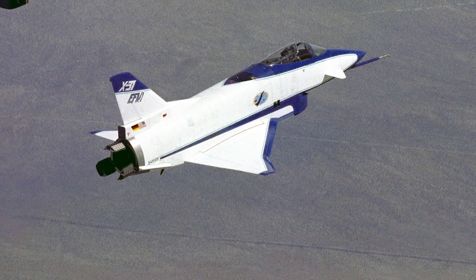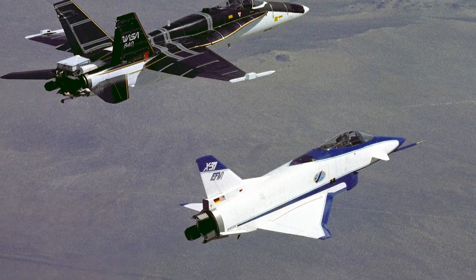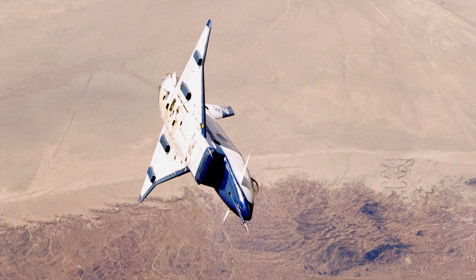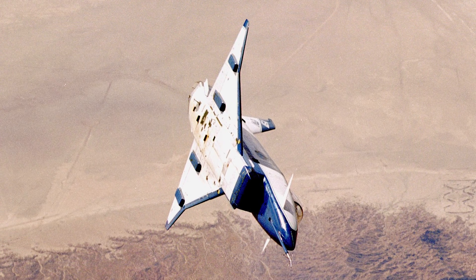You could say that the X-31, along with the F-18 HARV, wrote the book on thrust vectoring. Let me know in the comments below if you'd like to see a separate video all about the F-18 HARV. What do you think — was the X-31 one of the lesser-known NASA X-planes? Let me know in the comments below.